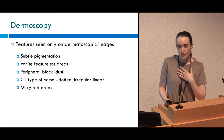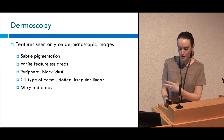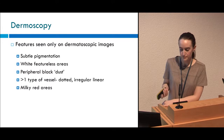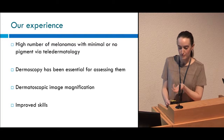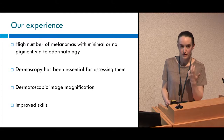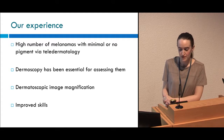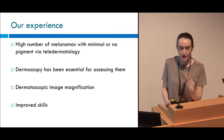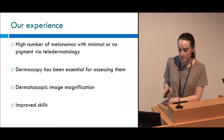Just to recap, we feel there are a number of features that could only be picked up clearly on the dermoscopic images, including subtle pigmentation, white featureless areas, peripheral black dust, greater than one vessel type, and milky red areas. We've had a high number of melanomas with minimal or no pigment referred via teledermatology. We feel the dermoscopic images have been essential in picking up subtle clues that have distinguished them from benign lesions. The image magnification has allowed us to get even more detail than perhaps you would get doing dermoscopy in clinic. The consultants looking at these images every day also feel that they've improved their skills in picking up subtle features through this.